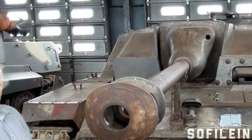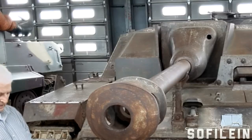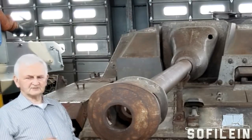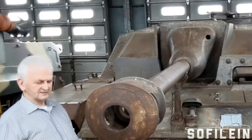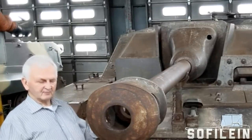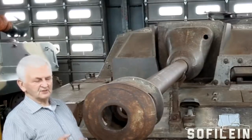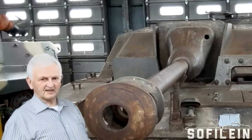Gradually the Sturmgeschütz became more and more involved in protecting ground troops against tank attack. But in 1943, Heinz Guderian — the famous General Heinz Guderian — was given control of the Panzer Commission. He decided that since he was responsible for all the Panzertruppen, they would take control of Sturmgeschütz production as well as tank production. From that point onwards, Sturmgeschütze arrived not with the artillery, but with anti-tank troops.